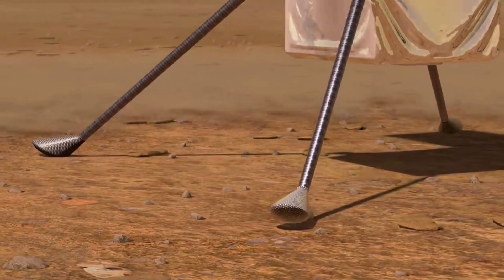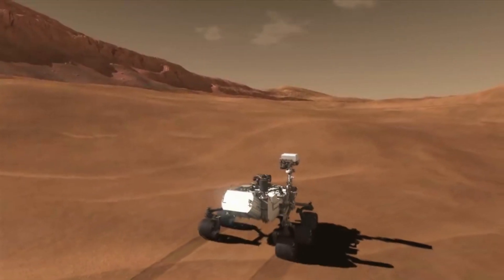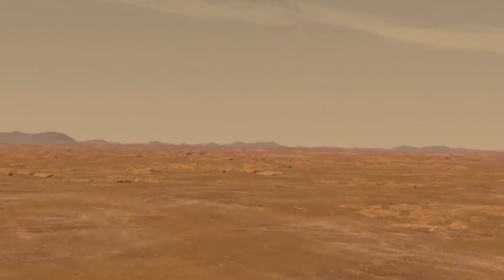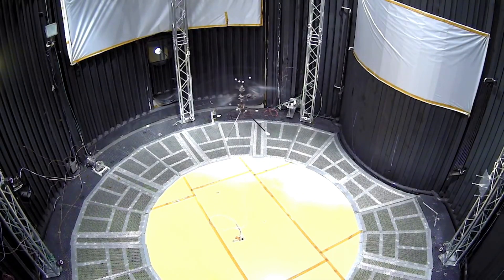Day one: fly to an area near the sample tube. Day two: drive close to the tube and pick it up. Day three: fly back to an area near the sample retrieval lander. Day four: drive close to the lander and drop the tube in the workspace of the lander's sample transfer arm. Scientists are currently investigating other potential science or exploration uses for the helicopters following the completion of the Mars sample return effort.